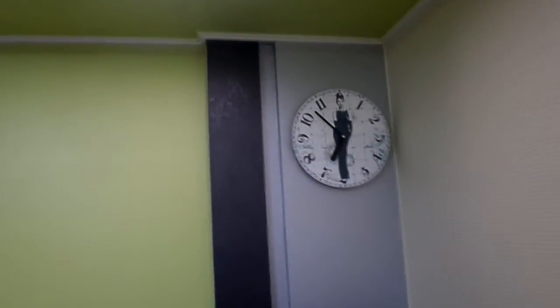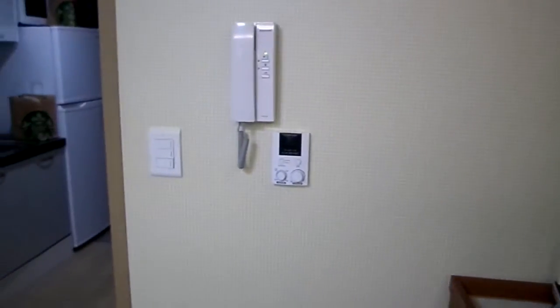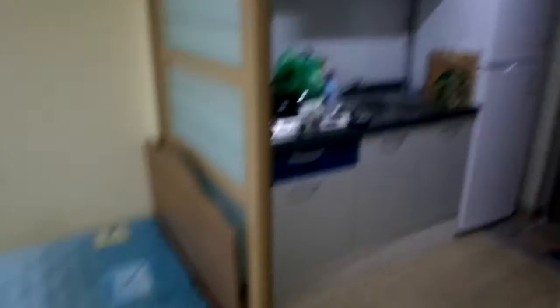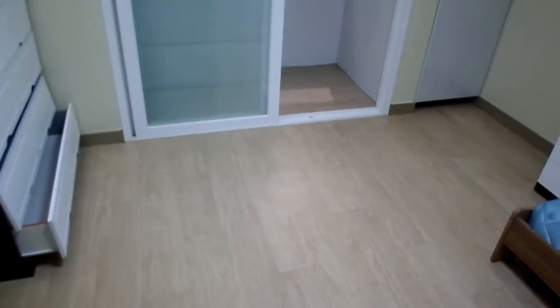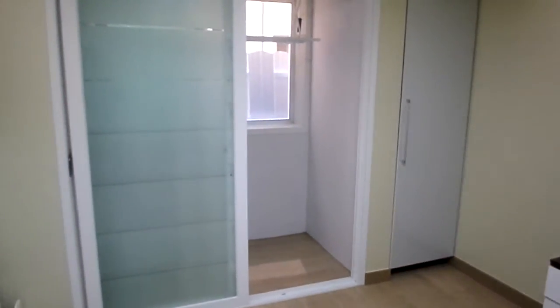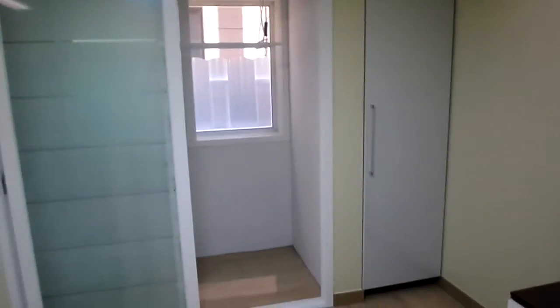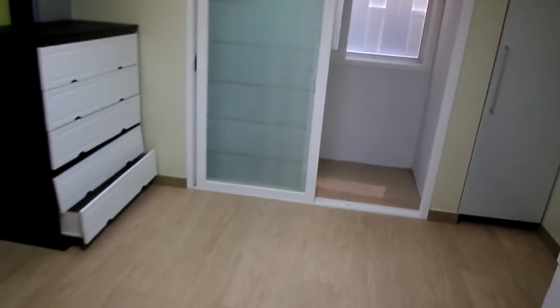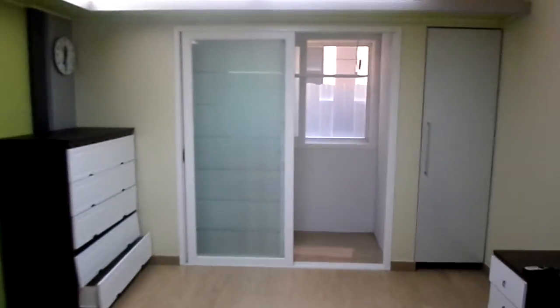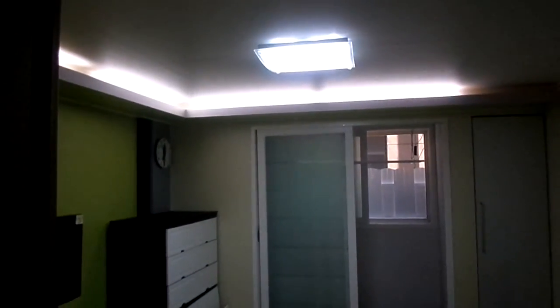My Audrey Hepburn clock that stopped working about a month ago. The floors are heated in the winter, so heat rises — there's no radiator type thing. I love the lighting in here, by the way. It's pretty sweet.